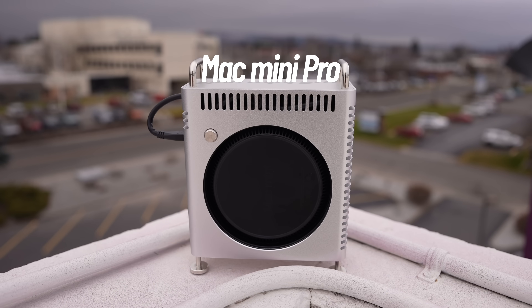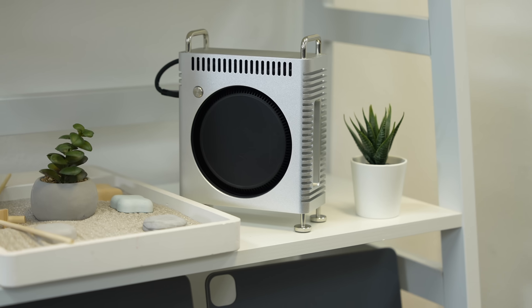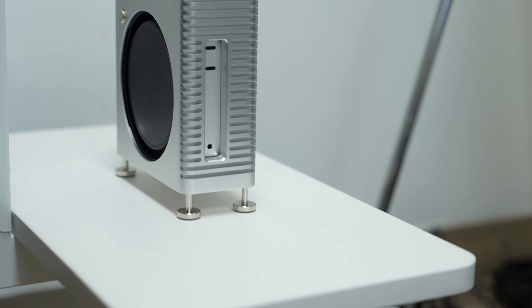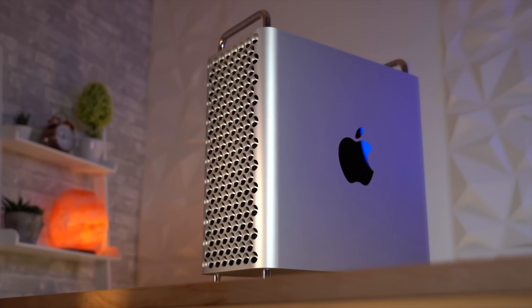This is the Mac Mini Pro, and it's by far the closest thing to a Mac Pro killer I've ever seen. In this video I'm going to go through 10 real world differences after two months, so that you'll know if this thing is powerful enough for you to buy right now or if you should wait for the M4 Ultra Mac Pro.